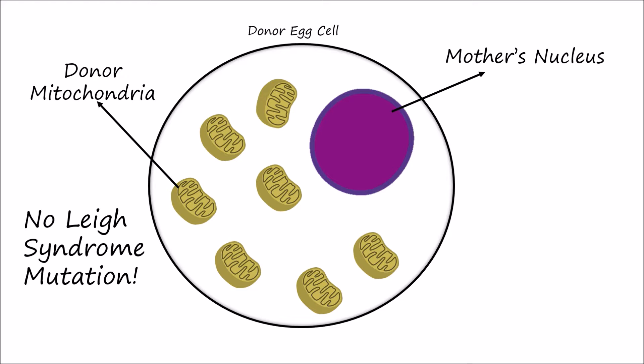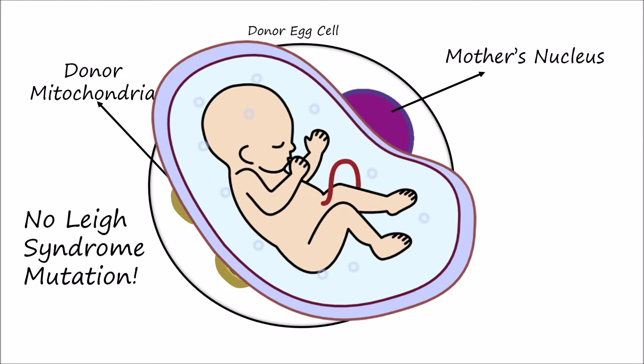The egg is then fertilized by the father's sperm in a lab and placed back in the mother for the nine-month incubation period. Since this procedure took place, the baby has been born with healthy DNA from three individuals.